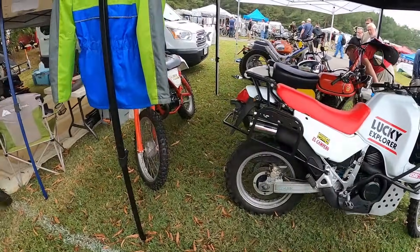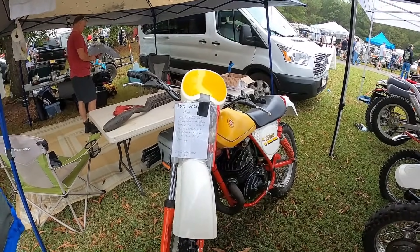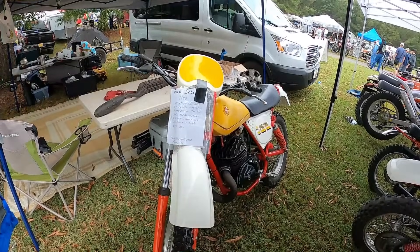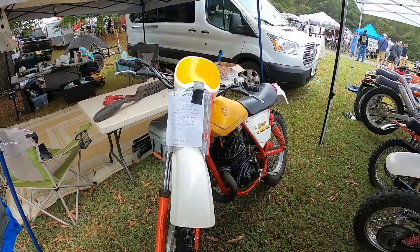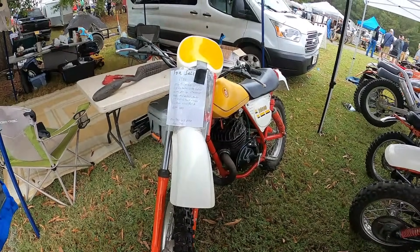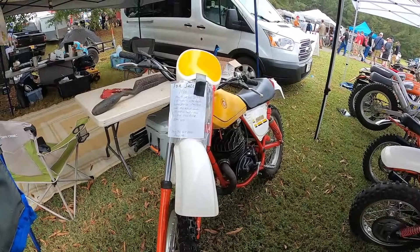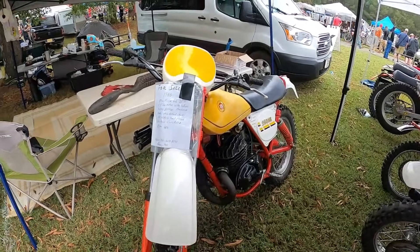This guy always has good stuff every year — this is where I got my Grump last year. 1980 Montessa 86250, V75 MX motor with Enduro gearing, Marzocchi forks, Holland shocks, low hours since built — $3,000. Phone number: 901-619-8490.